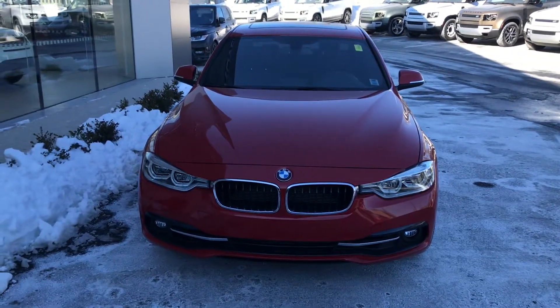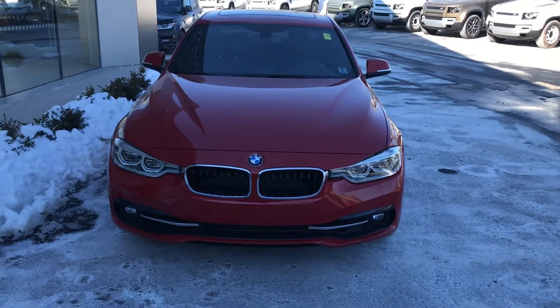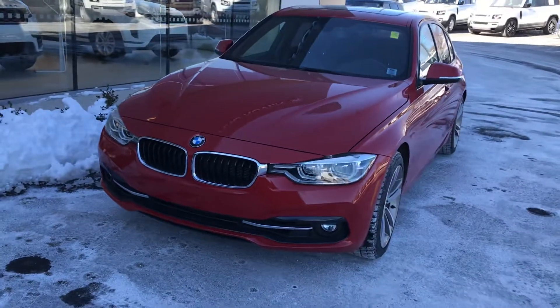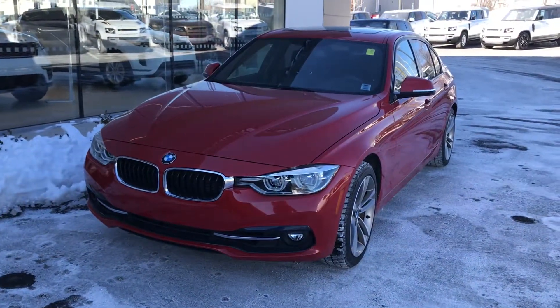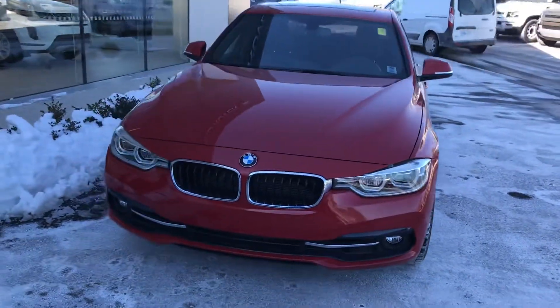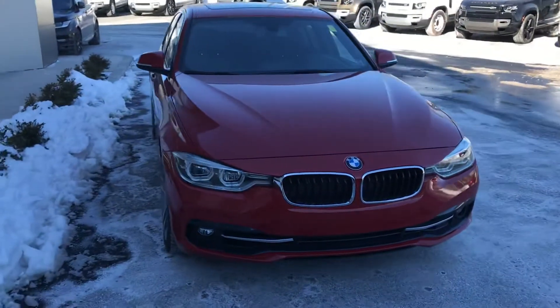Jaguar Land Rover Halifax here with their 2016 BMW 3 Series. This is the 328i X-Drive, so of course it is an all-wheel drive vehicle. It comes with the 2-liter turbocharged engine which produces about 240 horsepower and 255 pound-feet of torque, which is a great amount of power in a vehicle this size.